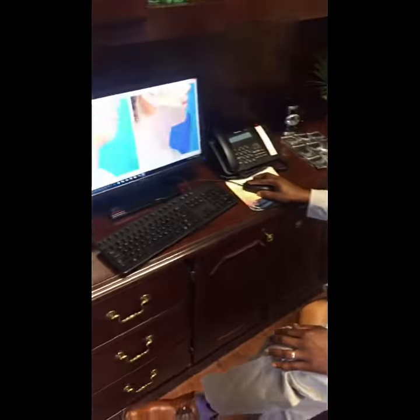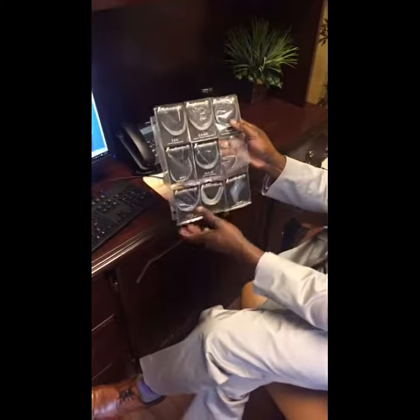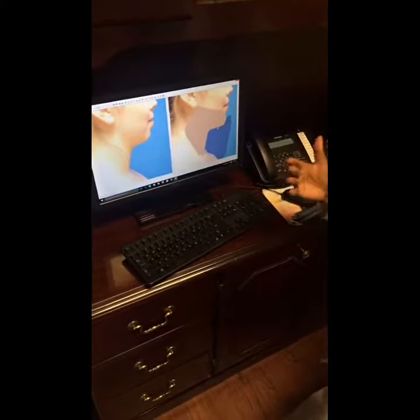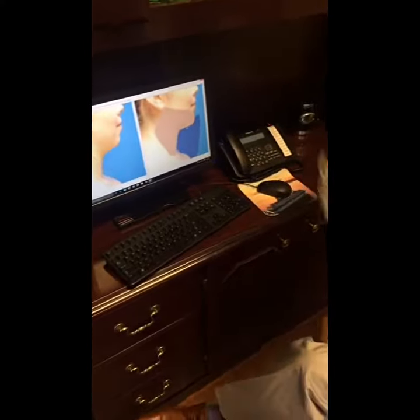If you notice, her chin is very recessed, so to balance it we use chin implants. We have all kinds of different shapes and sizes — very small, low-profile implants that can really be placed to give you a much better profile and that look you're going for, in addition to contouring the neck.